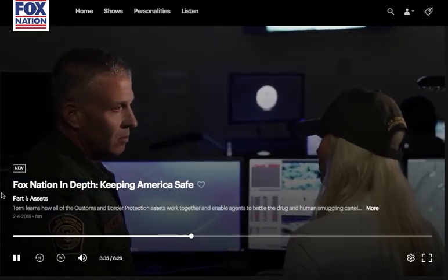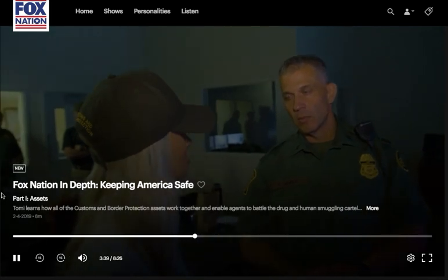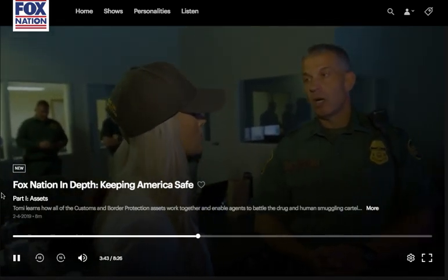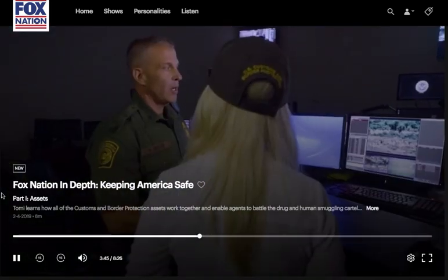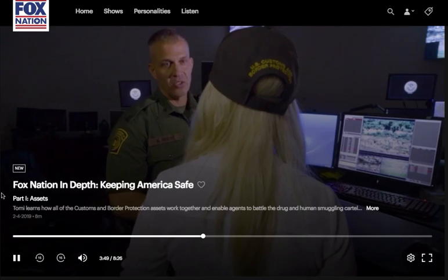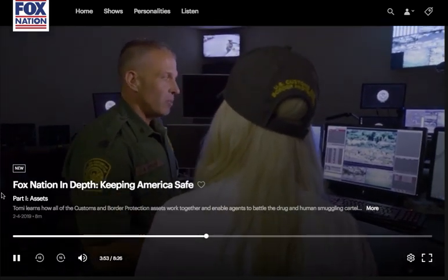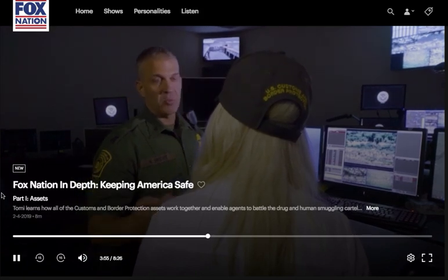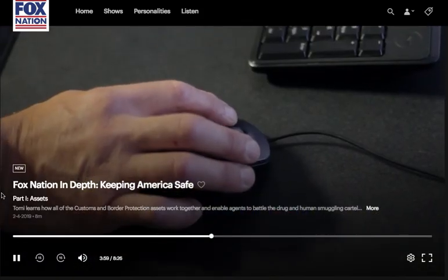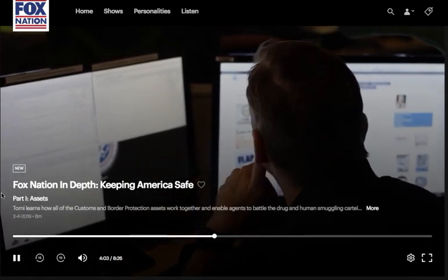The future of border enforcement — is it heading toward technology or physical barriers? They all have their equal part. Even with all the technology on the ground, you still need agents to apprehend what the technology detects, so you have to have the manpower to respond. Barriers are great in various places, but terrain issues may not allow for a barrier where technology might be a better fit. In the end, you still need manpower to respond.